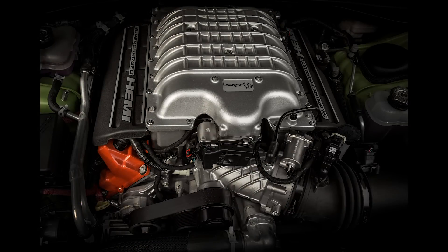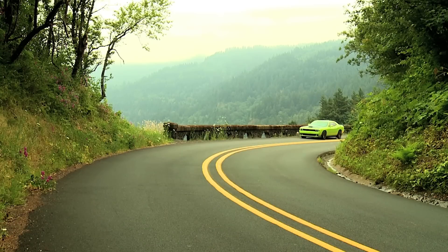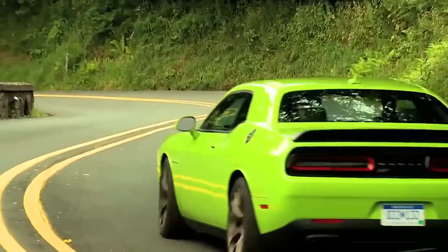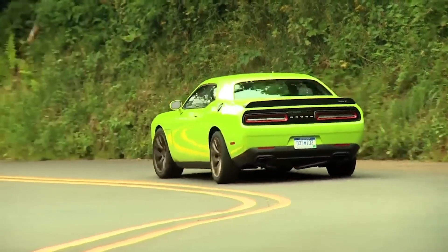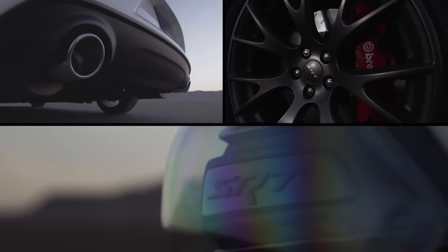One of the people most responsible for the Hellcat existing would be Chris Cowland. Cowland was born in Cambridgeshire, England, and he would work his way up to be the Director of Advanced and SRT Powertrain for Fiat Chrysler. The Hellcat idea first came alive in 2011, when Cowland approached FCA's Corporate Product Forum, which included the top 20 executives, including the CEO.